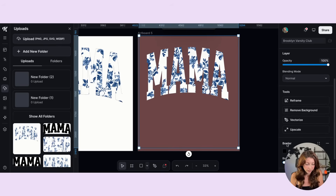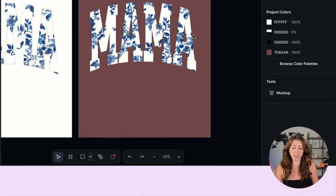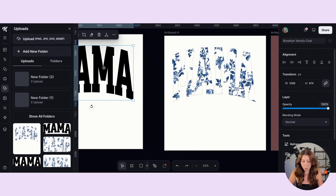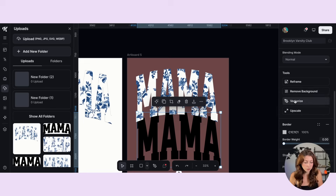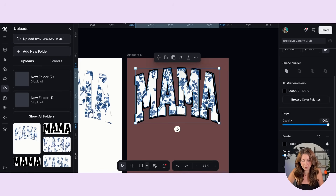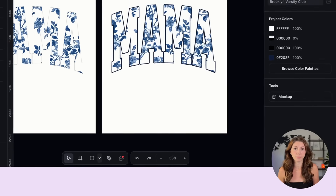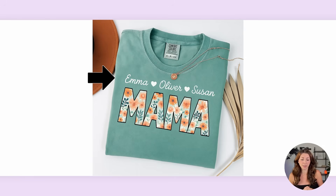Unfortunately the border feature in Kittle right now does not seem to be working. To add a border more manually, re-grab the original text we had before — which should be the exact same shape — paste that in, then vectorize it. Once it's vectorized, add the border and make it as large or small as you like. Line it up perfectly with your other text, resize if needed, and play with the thickness and color until you're happy. Then you can add text underneath or on top however you want your final design to look.